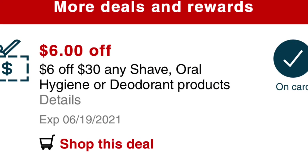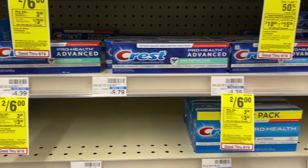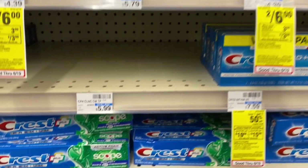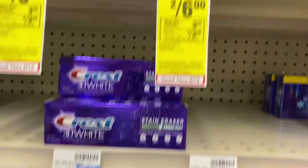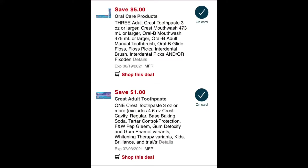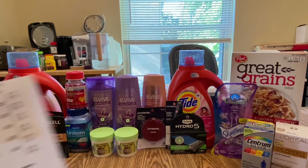I grabbed four of the Crest — they are on sale for two for six dollars, so total is twelve dollars. I have a five dollar off three Crest digital coupon and a one dollar off one Crest digital coupon, bringing my total amount to forty dollars and 58 cents. Here's the receipt — I'll show you.